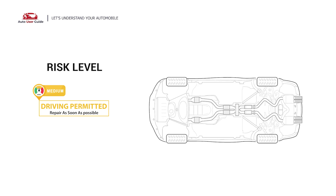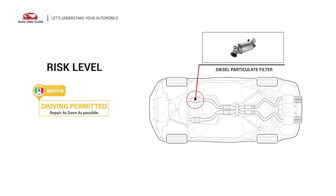It indicates that the Powertrain Control Module detects exhaust pressure levels that fail to reach a programmed limit. In these conditions, short-distance driving is permitted, but your vehicle should be repaired without delay.